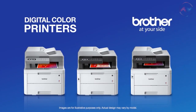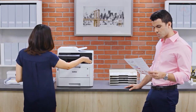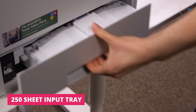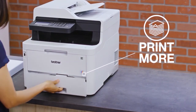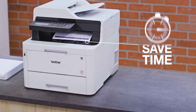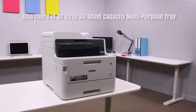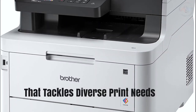The Brother MFC L3770 CDW printer delivers remarkable performance, and is an ideal choice for home or small offices. The printer has a robust construction. This laser printer includes a 250-sheet capacity paper tray to have fewer refills. The up to 50-sheet automatic document feeder helps save time with easy multi-page copy, scan, and fax. There is also an up to 30-sheet capacity multi-purpose tray that tackles diverse print needs.